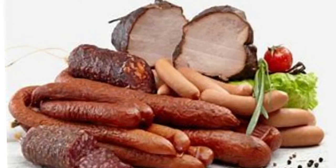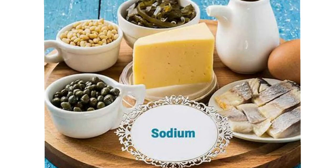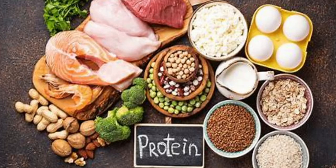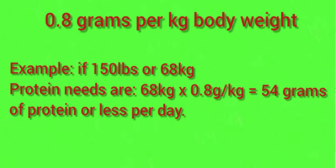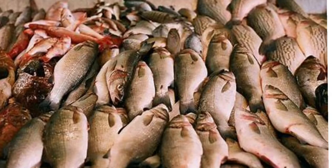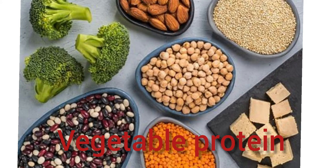Protein, which can cause creatinine buildup. In general, for chronic kidney disease stages 1 and 2, the current recommendation is to limit dietary protein to no more than 0.8 grams per kilogram of your ideal body weight. For example, if your ideal weight is 150 pounds or 68 kilograms, your protein needs are 68 kilograms times 0.8 grams per kilogram, which equals 54 grams of protein or less per day. Eating less red meat and fish products may reduce high creatinine levels. A person might try incorporating more sources of vegetable protein, such as beans, in their diet.